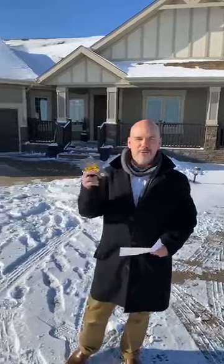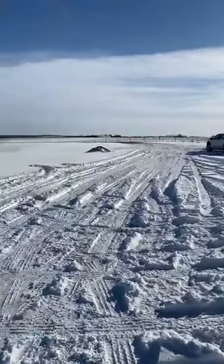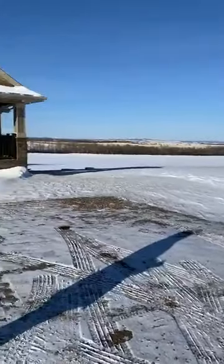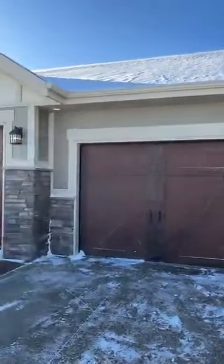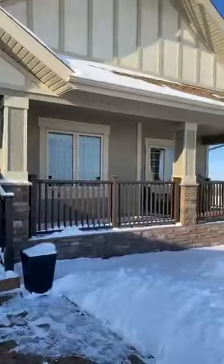I'm going to let Torrey pan around and show you the property because it is absolutely stunning even with all this snow. You can tell — gorgeous views, excellent location in terms of getting kids to school. The property owners own the full quarter; they've recently subdivided this off and we are going to be subdividing 14.42 acres.